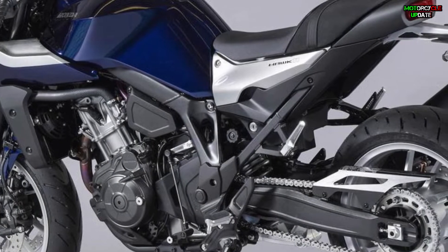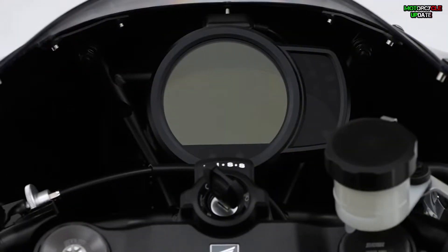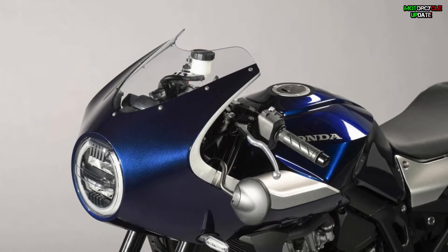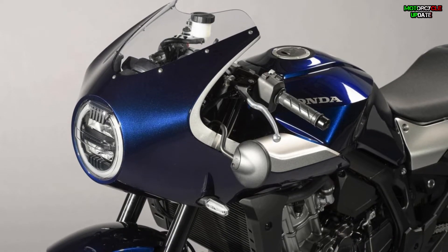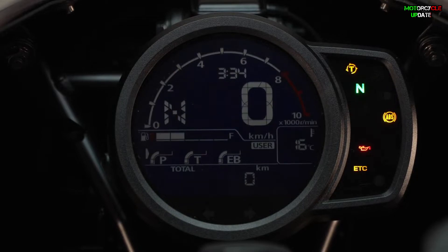Including the chassis and swing arm. A little information on the electronics: this Hawk 11 has three riding modes, and the distribution of parameters for each driving mode is confirmed to be the same as that of the Honda Rebel 1100. In addition, this Hawk 11 also features Honda Selectable Torque Control, or HSTC.